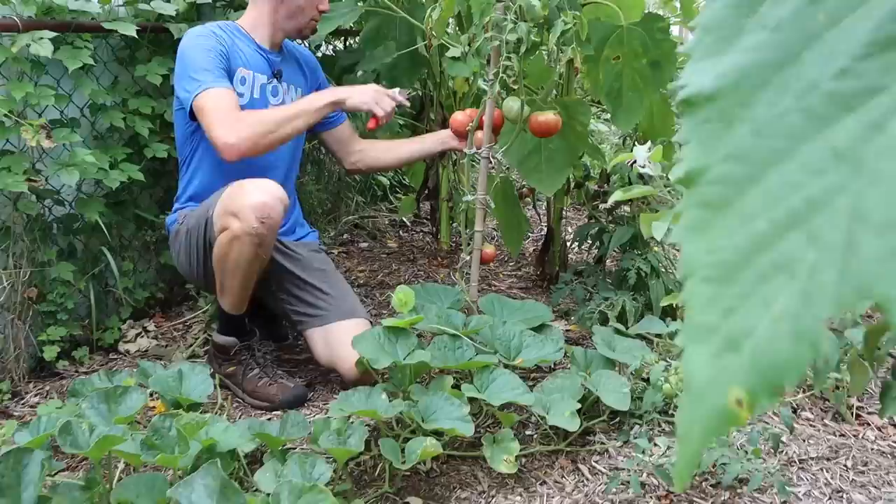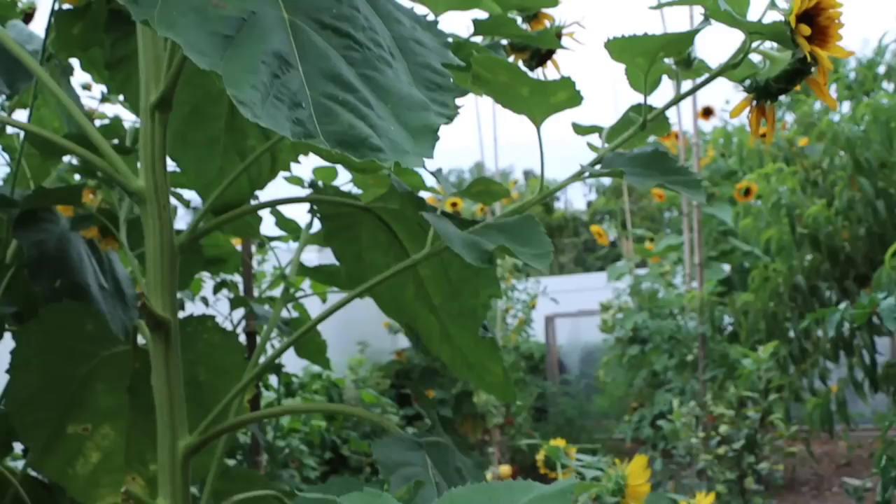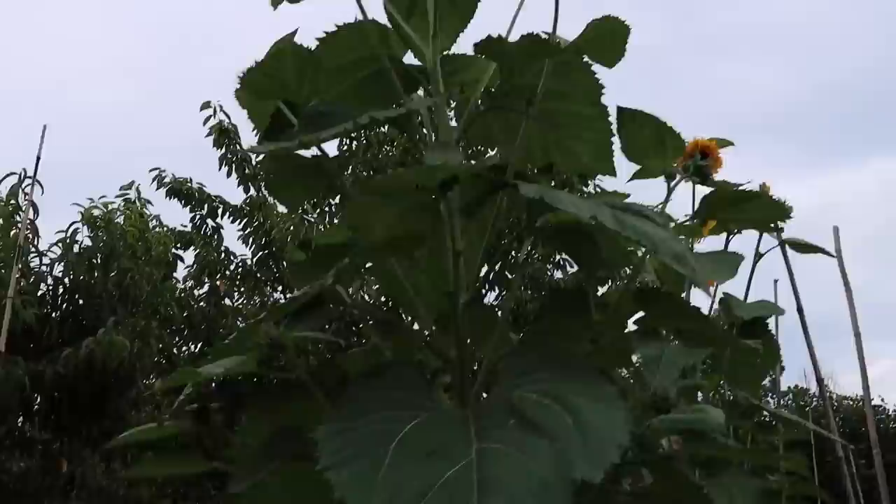We've got a couple ripe here — this one's just ripe, we'll take this one and move over to another. Before you follow me back here, take a little look up. Look how beautiful these sunflowers are and look at the amount of activity — all the bees are just going nuts back here, all the pollinators are having a blast. And look at this sunflower next to me — this thing has got to be 15 feet tall. The biggest sunflower I've ever grown — I'm proud of this one.